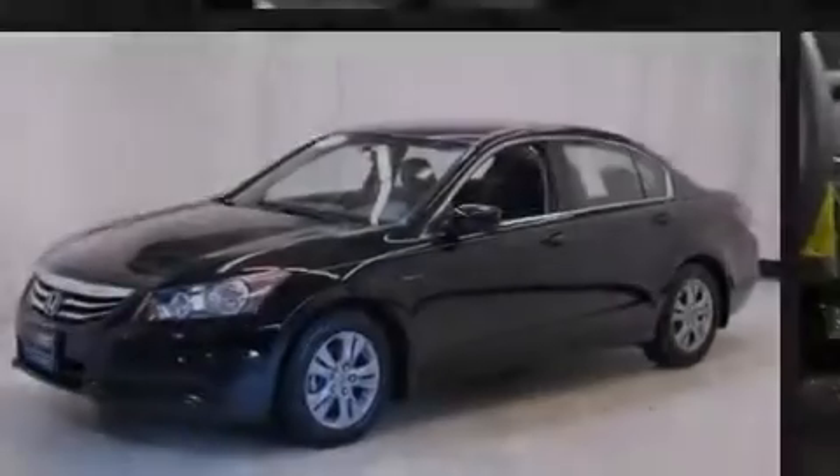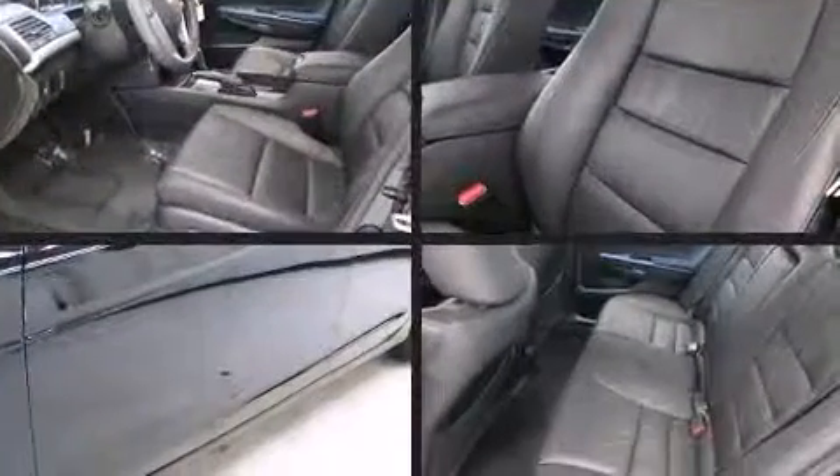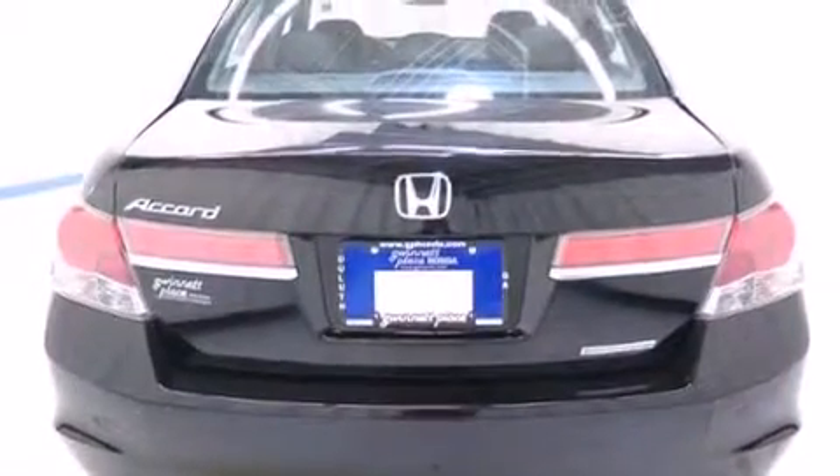Familiarize yourself with a 2012 Honda Accord. This four-door, five-passenger sedan still has less than 15,000 miles. Smooth gear shifts are achieved thanks to the 2.4-liter four-cylinder engine, and for added security, dynamic stability control supplements the drivetrain.